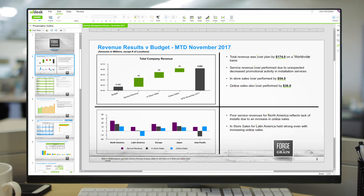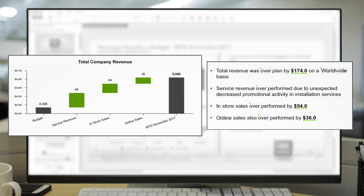Tell your company's story with data visualization. Use easy-to-build charts and graphs to show results side-by-side and track progress toward your goals.